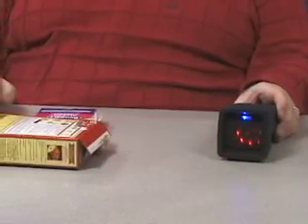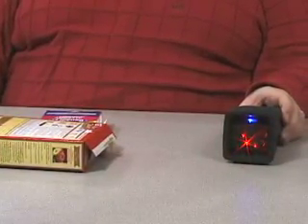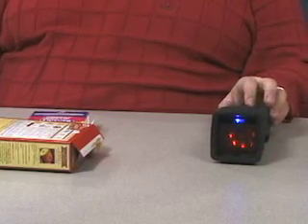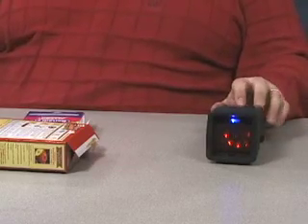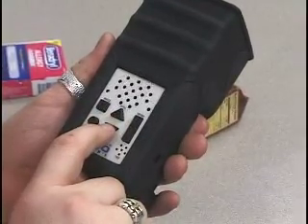Oh, there it goes. Benadryl Allergy, dye-free liquid gels. So it's Benadryl liquid gels. And if you heard the triple tone there, it tells me that there's more information on this item. So if I press the triangular button on the device, it'll give me the next level of information.